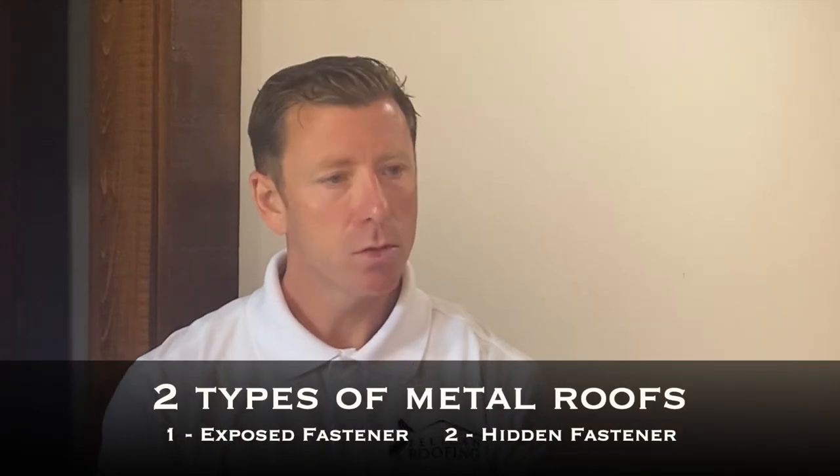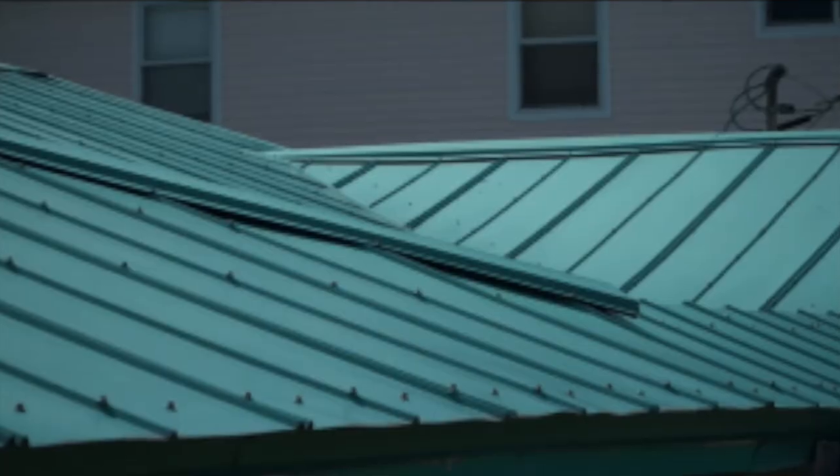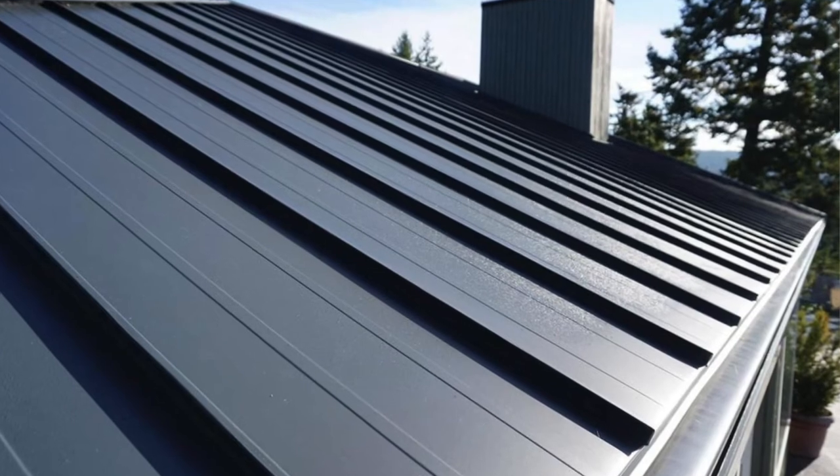On the metal side, there are exposed fastener systems and hidden fastener systems. What you see on a metal building on the walls and roof — common on houses in the country and in industrial areas — these are exposed fastener systems, meaning they put a metal panel on the roof and screw right down into it. The end product shows the metal panels and you can see the little screws. Those are less expensive than a standing seam or hidden fastener system, where the panels are put on the roof and a screw is placed at the very edge of each panel. The next panel comes and overlaps those screws so that you don't see them.